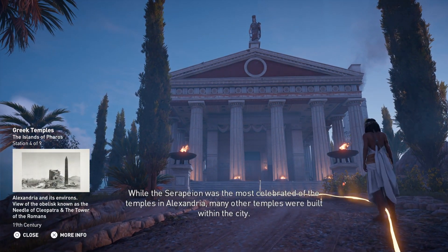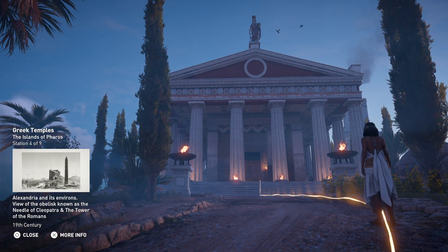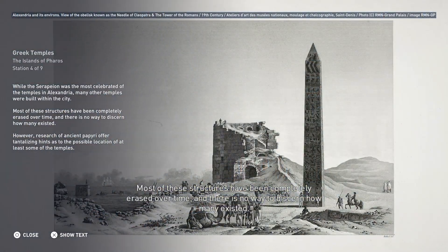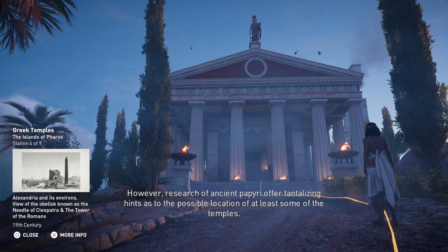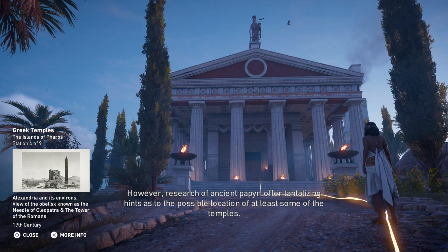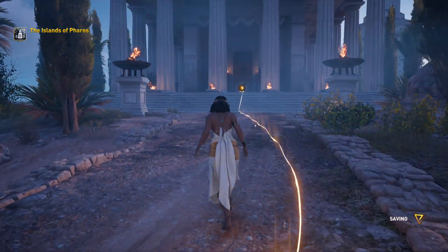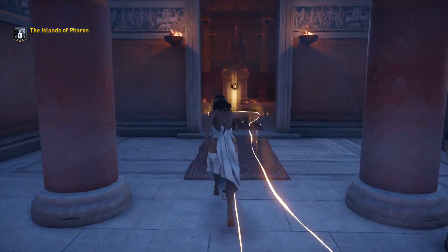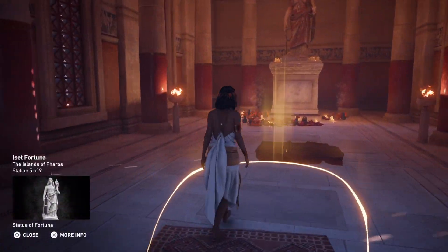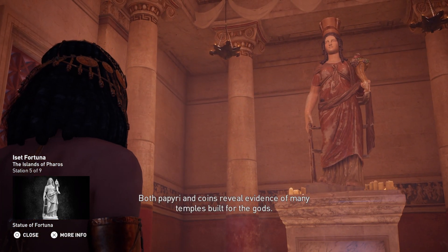While the Serapion was the most celebrated of the temples in Alexandria, many other temples were built within the city. Most of these structures have been completely erased over time, and there is no way to discern how many existed. However, research of ancient papyri offered tantalizing hints as to the possible location of at least some of the temples.